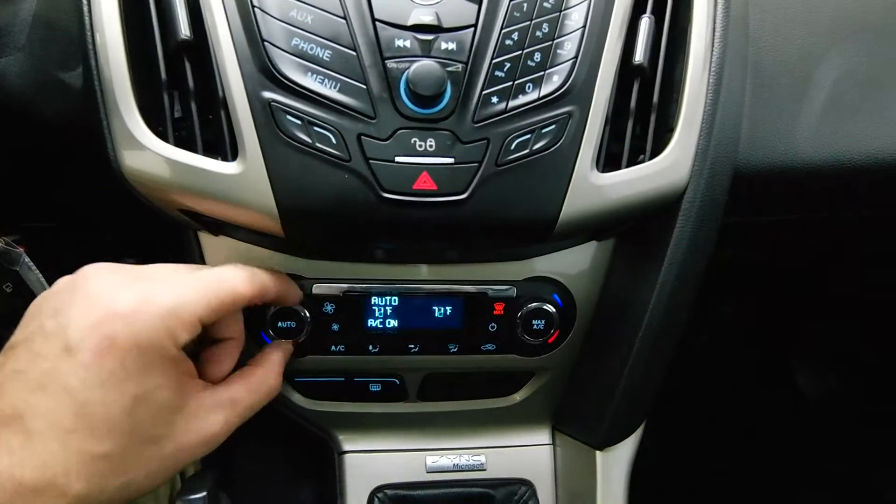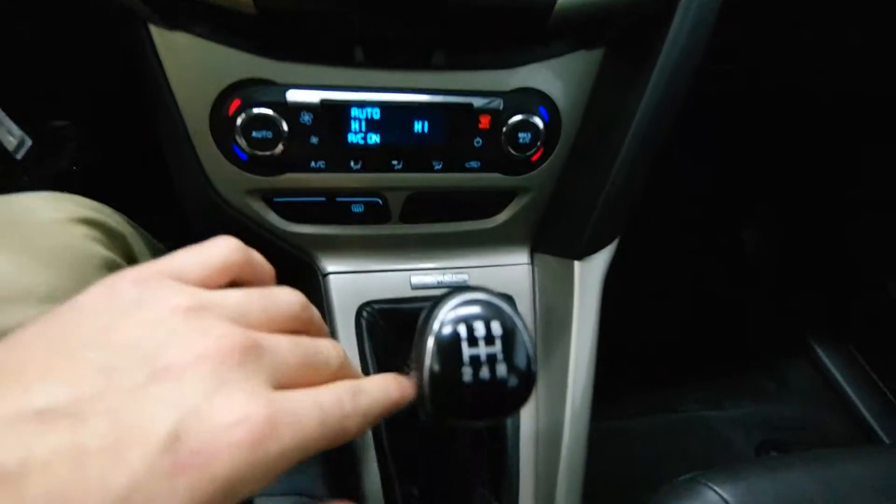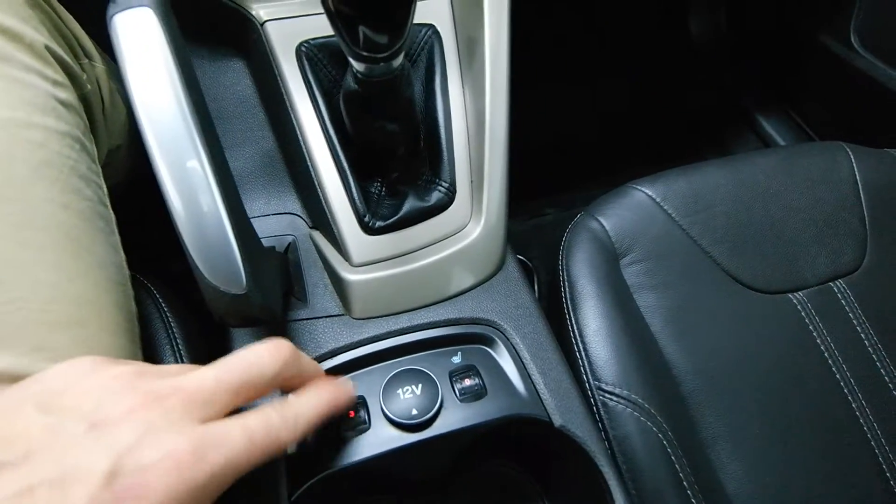Dual Climate Control with Sync Activation. 5 Speed Standard Transmission and Heated Front Seats.